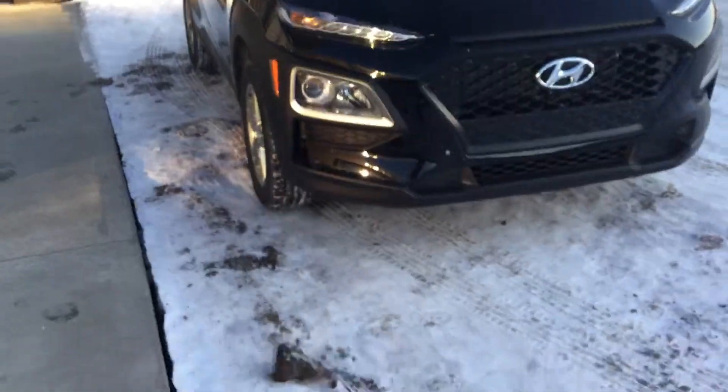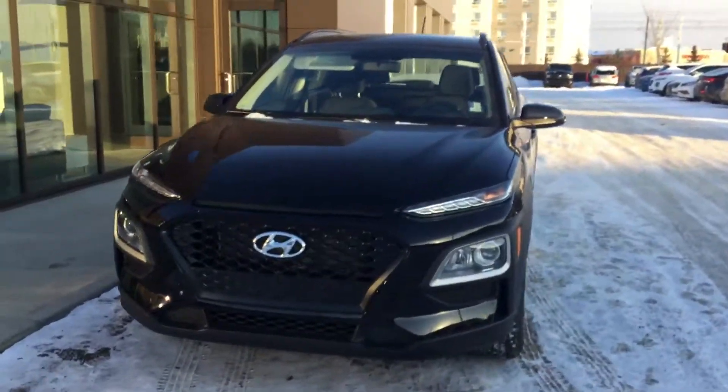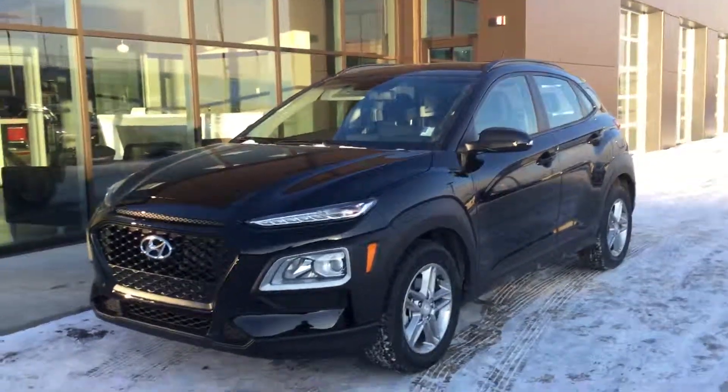Once again, thank you for inquiring on the 2019 Hyundai Kona. If you have any questions about the vehicle, please don't be afraid to ask — the number is 780-371-3700, and we can't wait to have you.